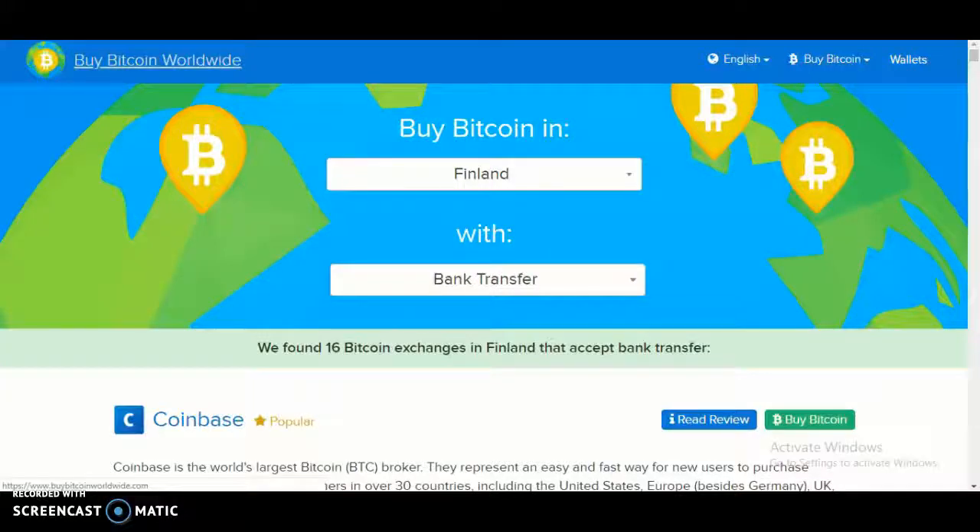Hello and welcome back to another video. Today I will be showing you how to buy bitcoin on the Buy Bitcoin Worldwide website.